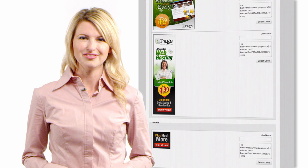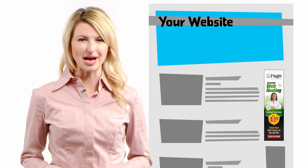Finally, paste the provided HTML code into your website and your new affiliate banners will be up and running. And that's it — you're done. From here on out, every person that clicks on your banners and signs up gets you a commission.